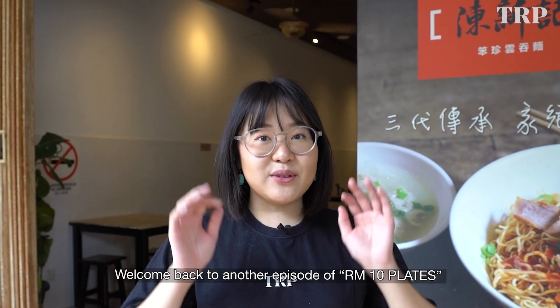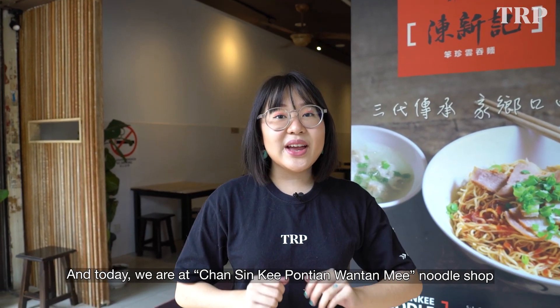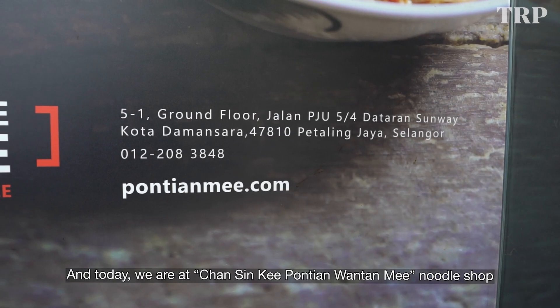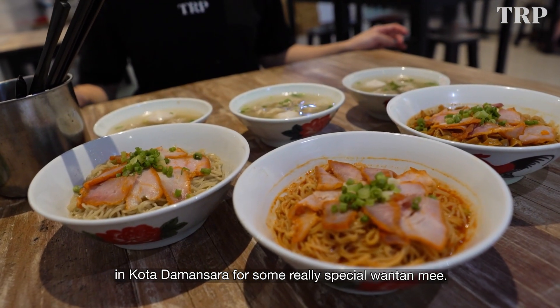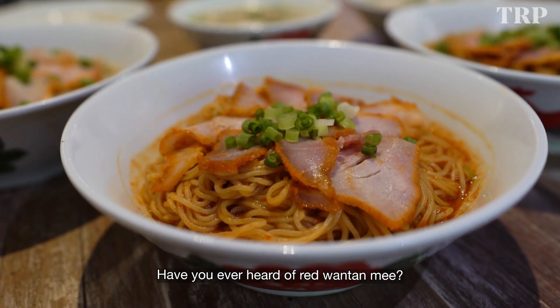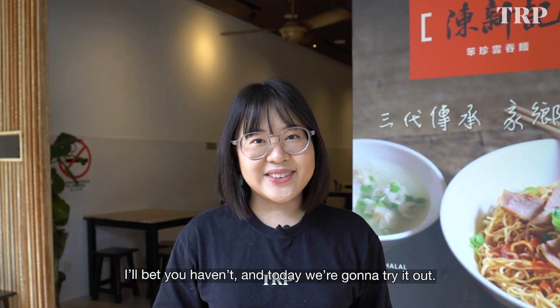Hello everyone, welcome back to another episode of 10 Ringgit Plates. Today we are at Chan Sinki Boon Tian Wantan Mi Noodle Shop in Kota Damansara for some really special Wantan Mi. Have you ever heard of Red Wantan Mi? I bet you haven't, and today we're gonna try it out.